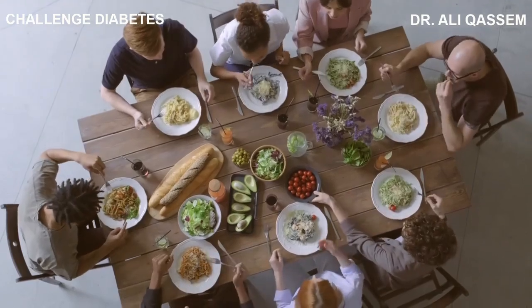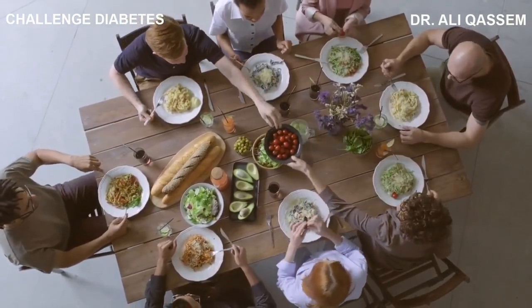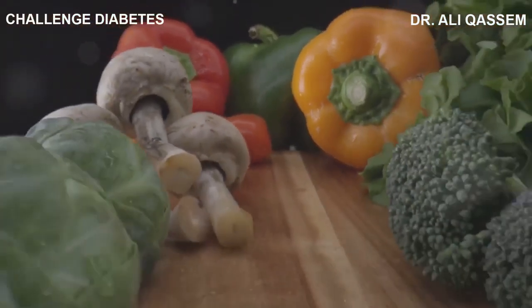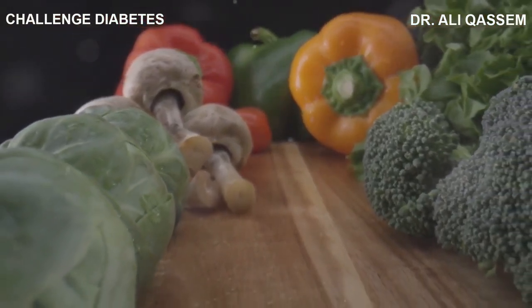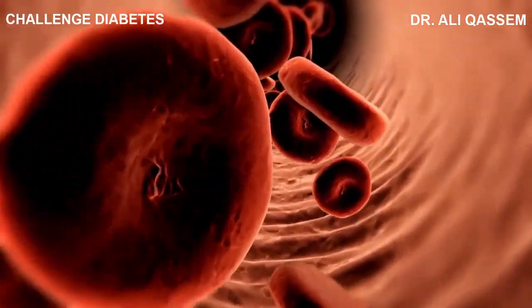In order to fix our health issues and be healthy, we have to fix our diet. And we can't fix our diet until we know what is in it and what was done to it. We have to understand that nutrition is not the same as food science. Food science is what happens to food between the ground and the mouth. Nutrition is what happens to food between the mouth and the body cell.